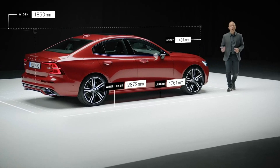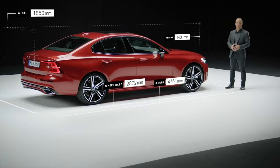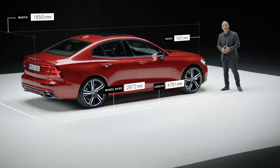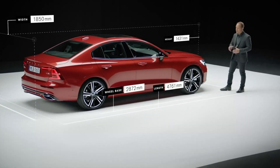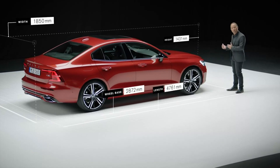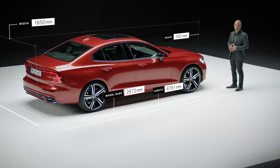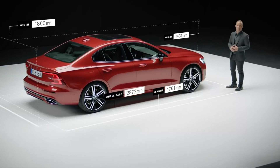The new S60 is longer and lower than its predecessor. It has been designed and engineered for the best wheel-to-body relationship. We have increased the wheelbase by pushing the front wheel forward away from the windscreen. This creates a dynamic and premium proportion and gives more presence to the design.